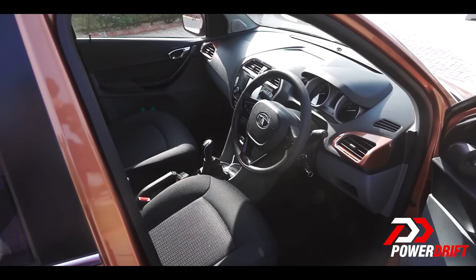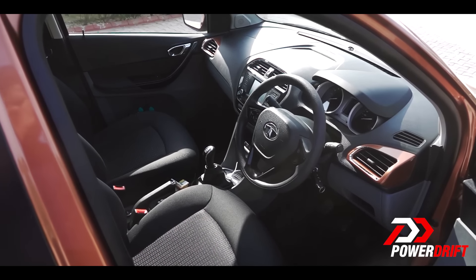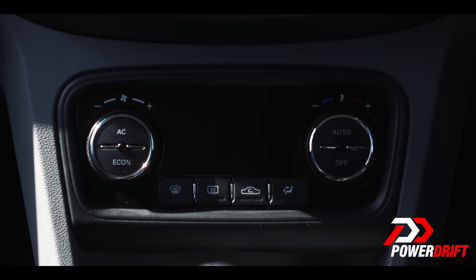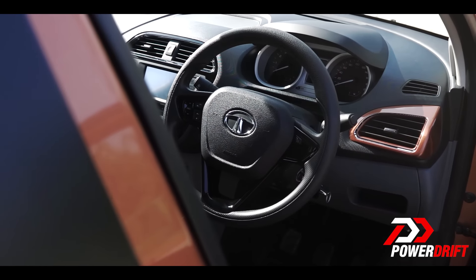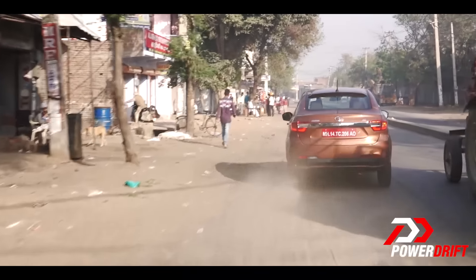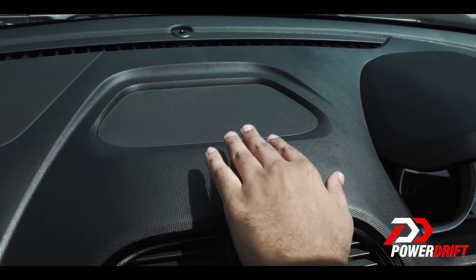The dash looks good and the knobs have a good feel to them. I don't expect soft-touch points in a car of this segment, so really no complaints there. However, on bad rough roads — although the ride quality is great — we have experienced the dash in this diesel car to be quite rattly, especially right above the touchscreen display. I can hear the rattles even by just hitting the dash with my hand, so on bad roads they're certainly there.